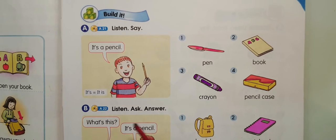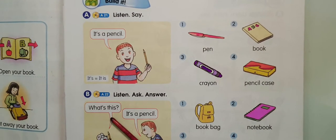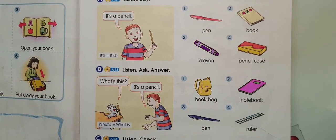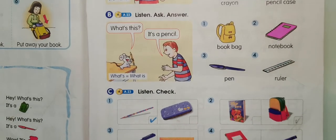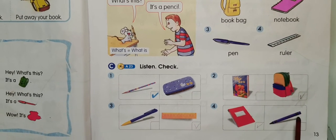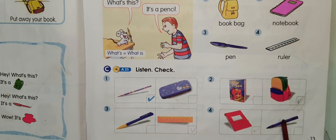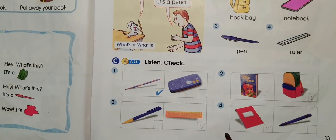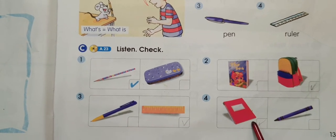Fill it. It's a pencil. What's this? It's a pencil. Number one: It's a pencil. Number two: It's a book bag. Number three: What's this? It's a ruler. What's that? It's a notebook.